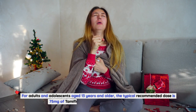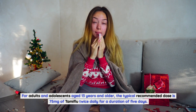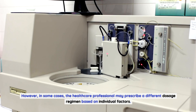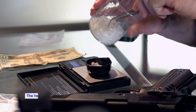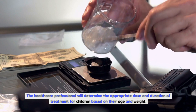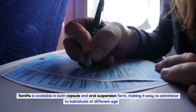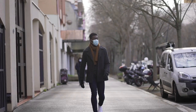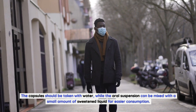For adults and adolescents aged 13 years and older, the typical recommended dose is 75 mg of Tamiflu twice daily for a duration of 5 days. However, in some cases, the healthcare professional may prescribe a different dosage regimen based on individual factors. For children younger than 13 years old, the dosage is based on their body weight, and the healthcare professional will determine the appropriate dose and duration of treatment based on age and weight. Tamiflu is available in both capsule and oral suspension form, making it easy to administer to individuals of different age groups. The capsules should be taken with water, while the oral suspension can be mixed with a small amount of sweetened liquid for easier consumption.